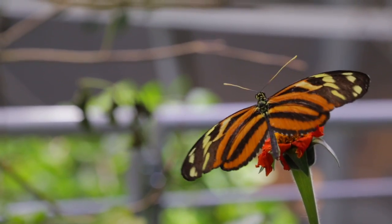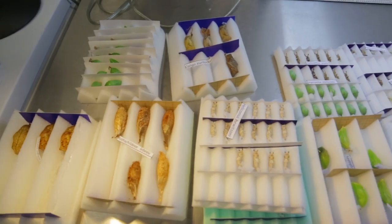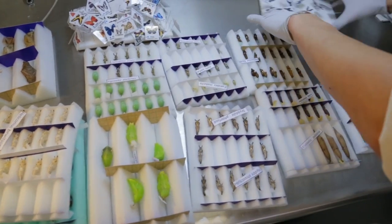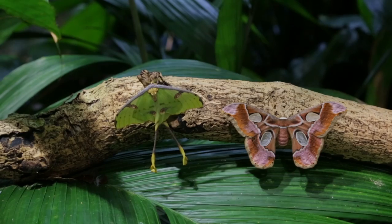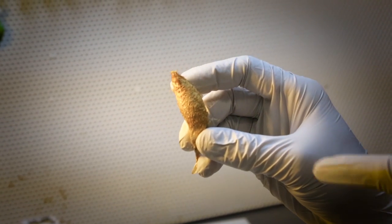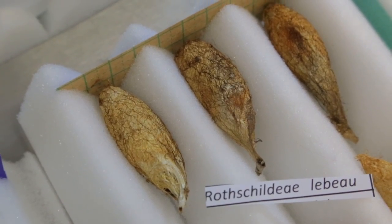For a butterfly, their pupa is actually referred to as a chrysalis and it's essentially a naked pupa with nothing else around it. Our silk moths that we have on display spin a silk cocoon around their pupa, which is an extra level of protection or encasement around the pupa.